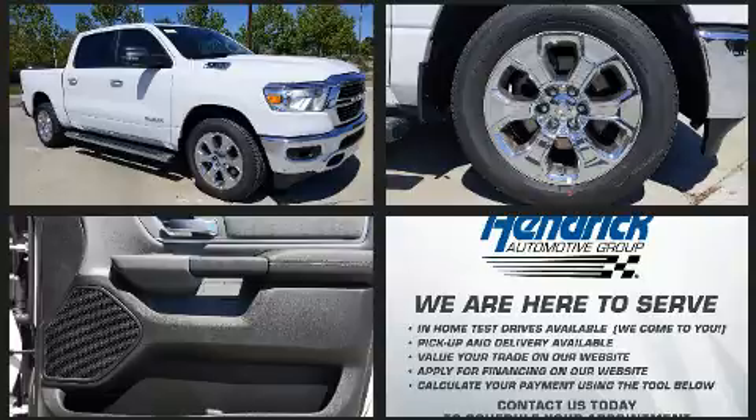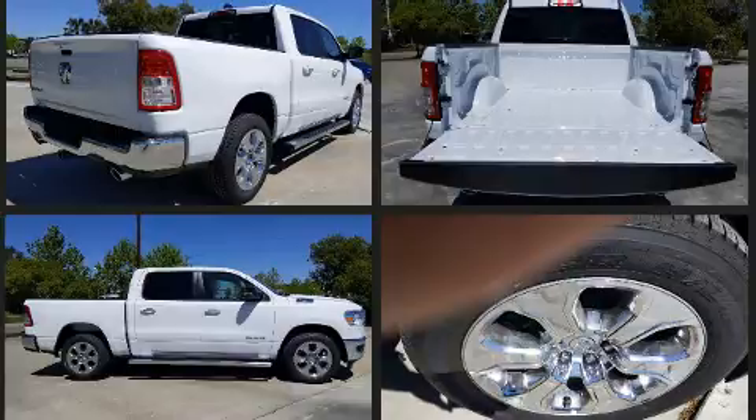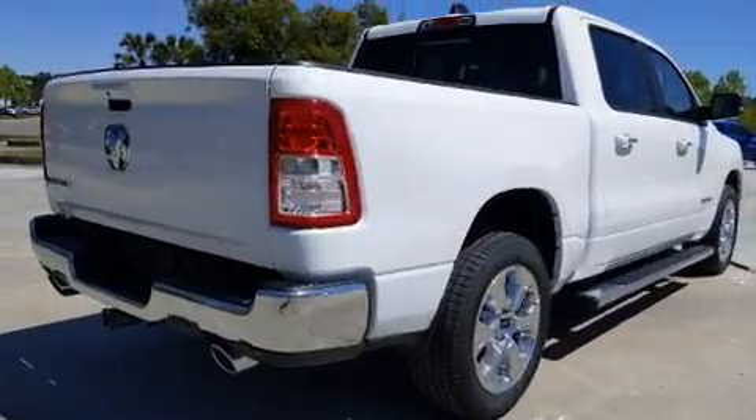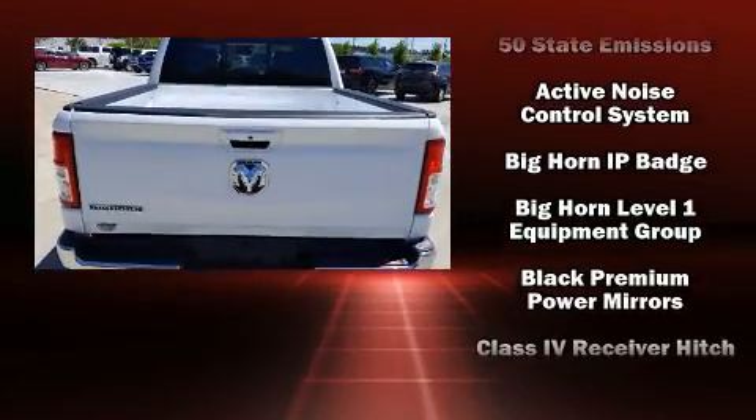Top features include front fog lights, a leather steering wheel, a built-in garage door transmitter, automatic dimming door mirrors, power door mirrors and heated door mirrors, adjustable pedals, and remote keyless entry.